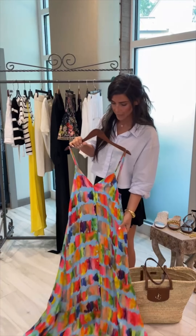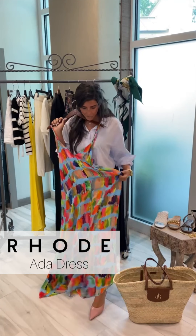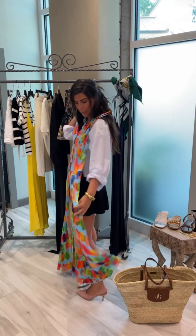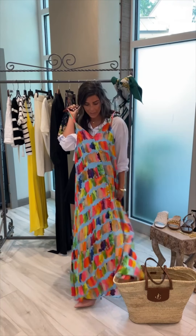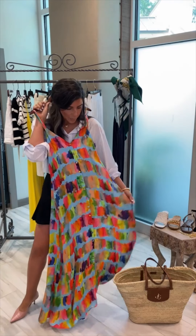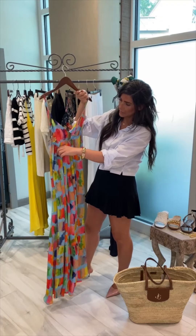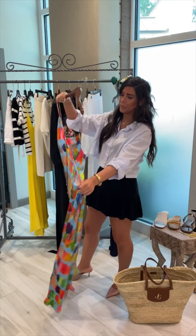I'm also so excited about this road maxi dress. I'm obsessed with all the color. It's more comfort-y, super flowy. You could wear this with a heel or of course just put it on with a sandal. It has a little stretch trim and it's super flowy.